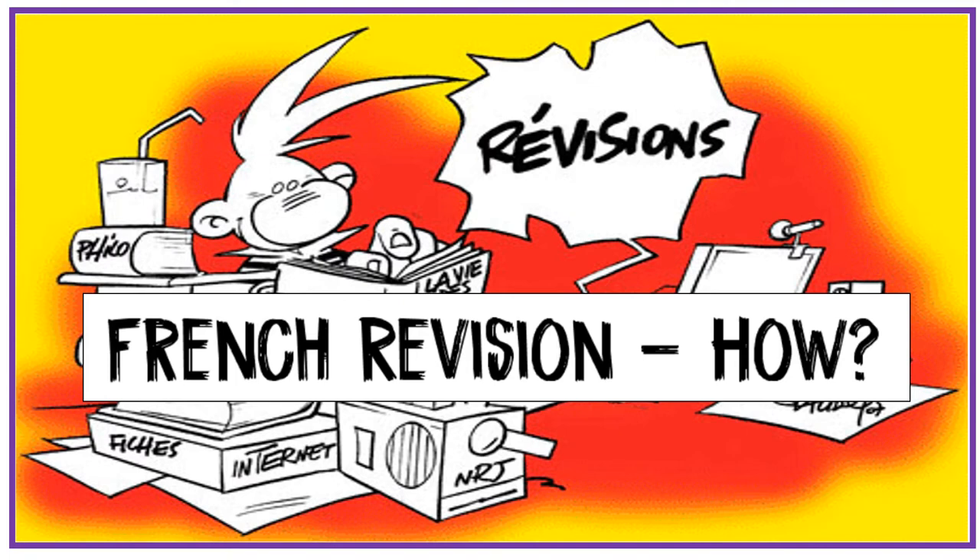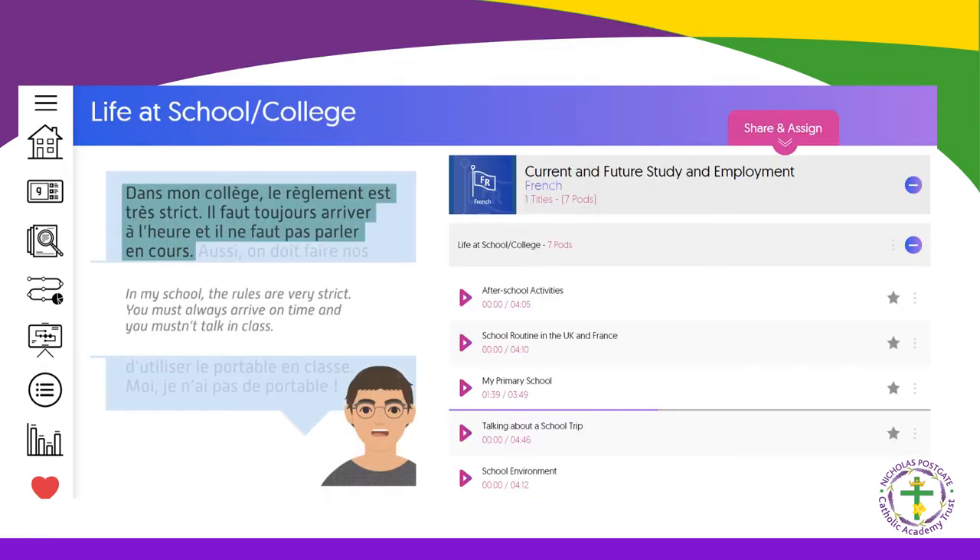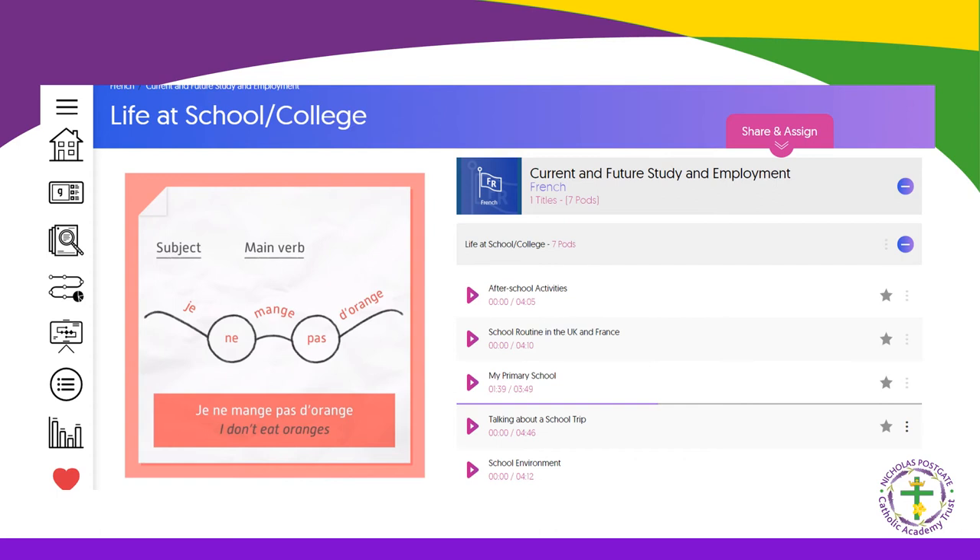A common question from pupils and parents is how do you revise for French? It's really not as difficult as it may seem. It's important to practise all the skills, and there is lots of audio material on the market. Many revision guides now include a CD or a link to audio online. One resource I strongly recommend is GCSE Pod — the school has a subscription and your child has a login. Pupils can access videos with comprehension questions, English translations, and grammar explanations.